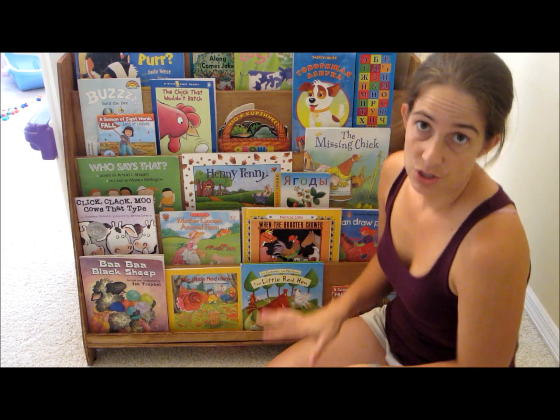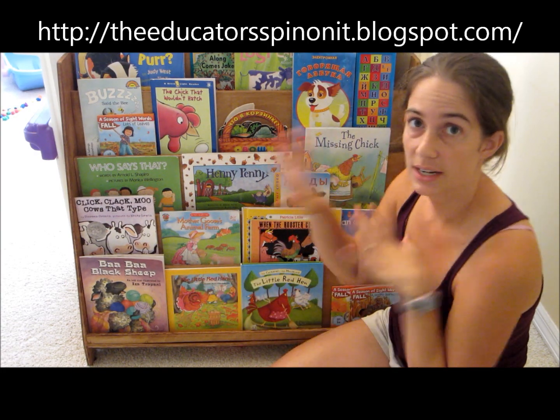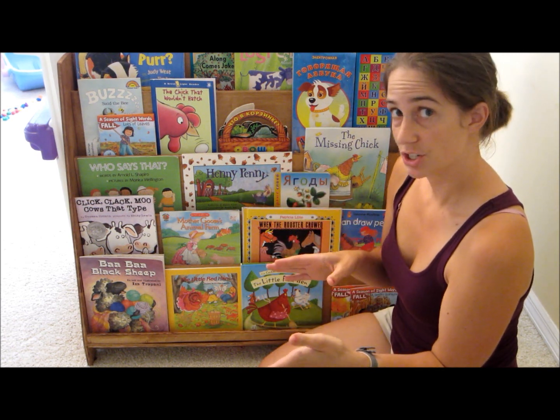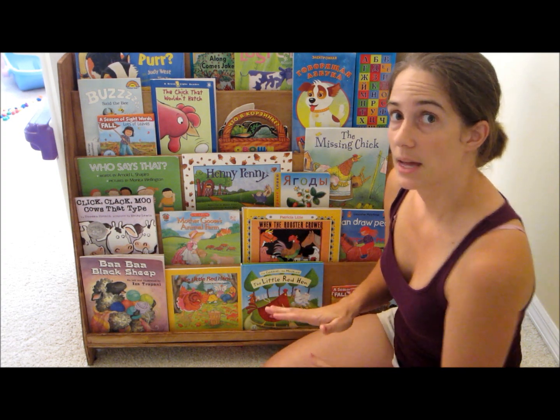I absolutely love children's books. This is my monthly bookshelf — I rotate them out. I started using just baskets to put my Russian books in, but then I realized we weren't using them as much.